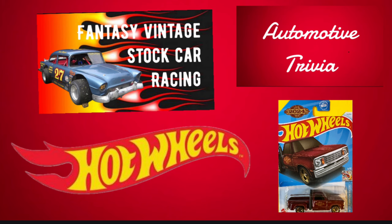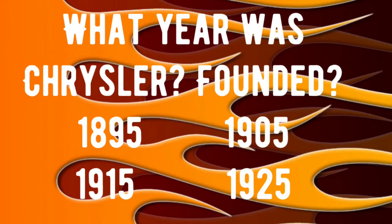In tonight's race, I pitched 10 subscribers against each other to find out who would win — it's a really great race, so stick around. If you'd like to participate in one of these races, all you have to do is drop the words 'race me' in the comments. I've got three trivia questions for you tonight and they all concern Chrysler and Dodge.